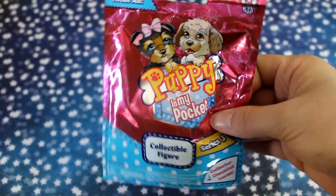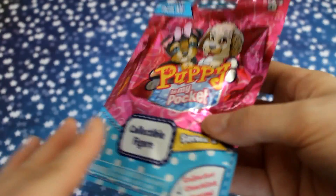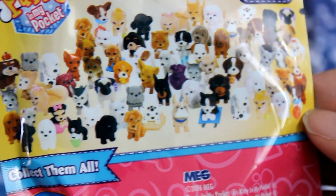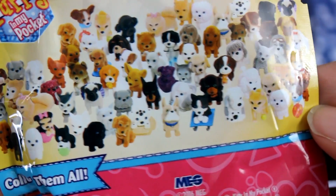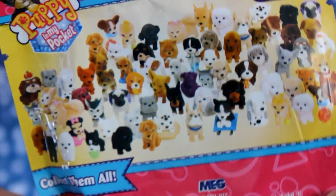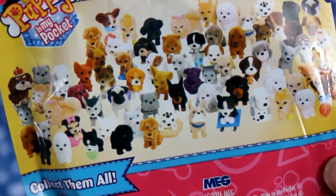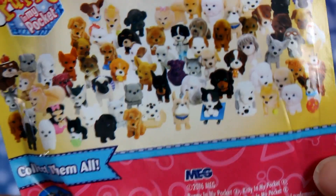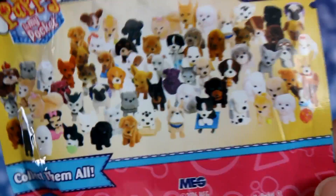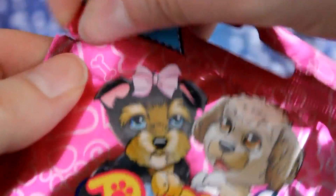The next one I'm going to open is also from Mayview and this is the Puppy in My Pocket series. When I was a kid, I don't know if they came in blind bags but you could definitely collect all these little tiny puppies. There are a lot of different options. My favorite dog breeds would probably be a chocolate lab — I currently have a cute little chocolate lab named Molly — and I also really like pugs. I also like rottweilers, shiba inus, and corgis, those are trending lately. Let's just see.